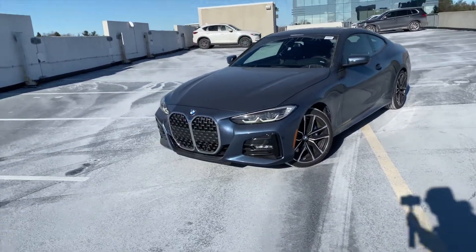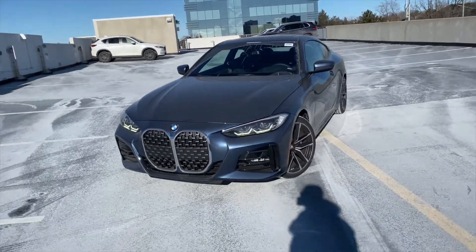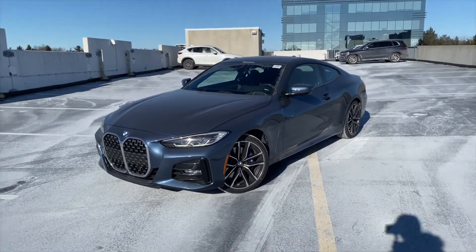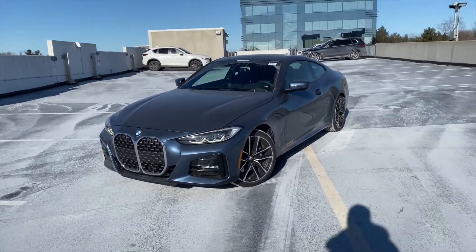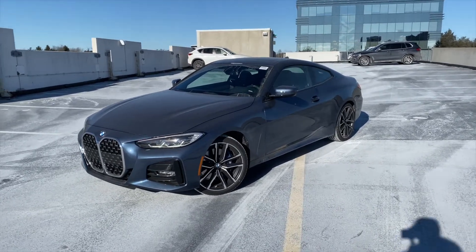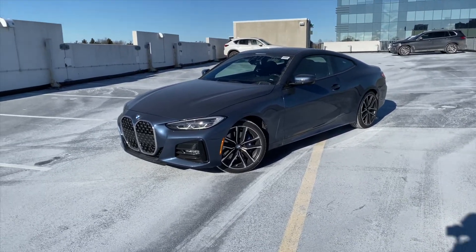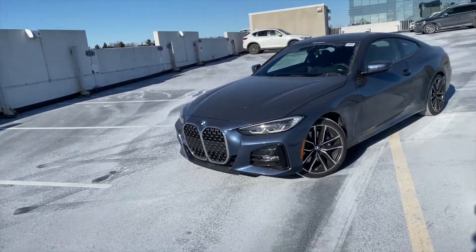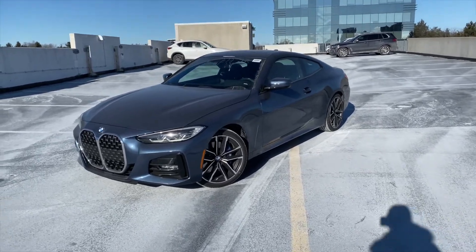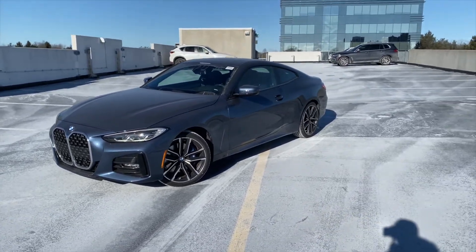The interior is finished in black Renasca leather with blue contrasting stitching, which looks great and complements the exterior color. This is one of the first 4 Series units to arrive at Parkview. When BMW initially launched it, they weren't taking factory orders yet — instead they created what they called HEA packages, bundling options into three packages and shipping them directly to dealerships.